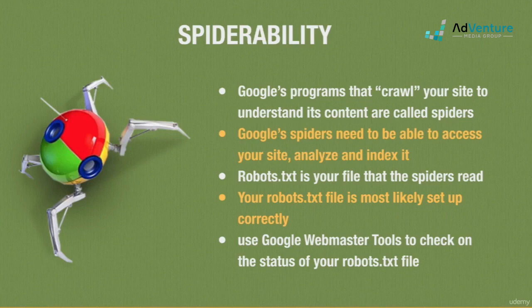If you're using a website builder like Squarespace, WordPress, Wix, Weebly, etc., they create and submit the robots.txt file automatically for you. If you're still unsure about your site's spider-ability, create or log in to your free Google Webmaster Tools account, and you can check on your robots.txt file and see how it's being treated by Google's bots.